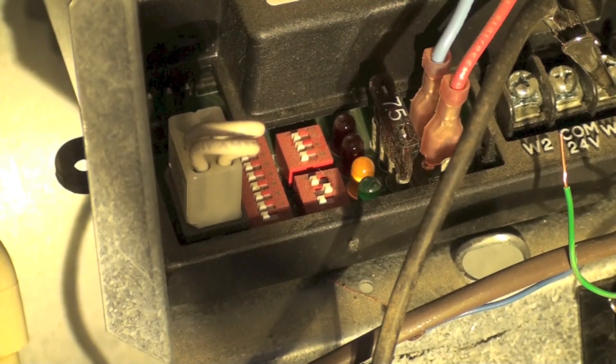Those are all the simple codes that you'll see on this furnace. It's a fairly long family of furnaces and they usually use pretty much the same codes for Carrier, Payne, and Bryant. I will get into more complex codes in another video, but that's it for the simple ones.